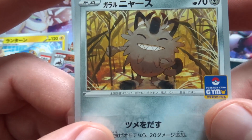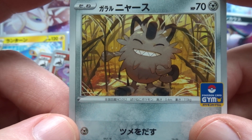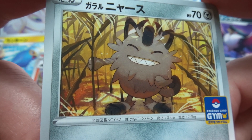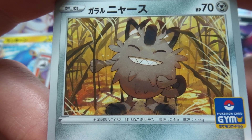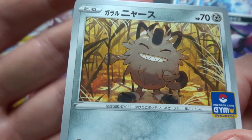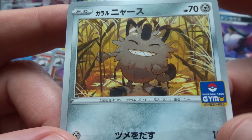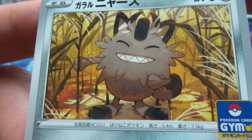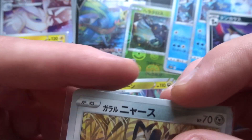Speaking of Japanese exclusives, this is the Galarian Meowth, which was from October 2022 and is just a gym promo — never came out in English. There's absolutely lovely lighting in this one and it's a very, very nice card. It's got that extra specialness from being a Japanese exclusive. I rate that card very highly — the concept's nice and the execution's nice.